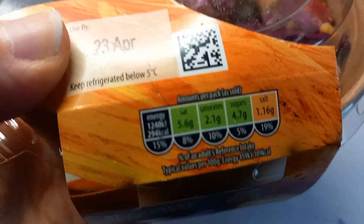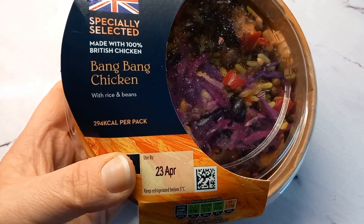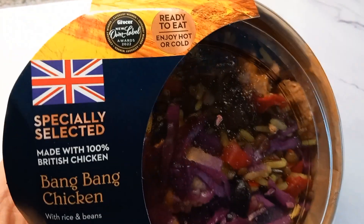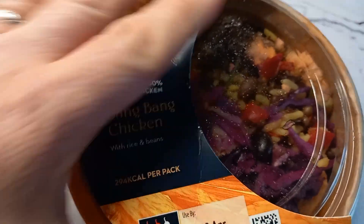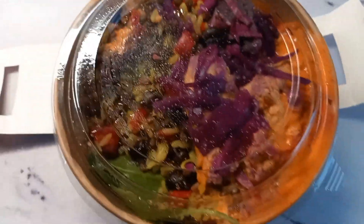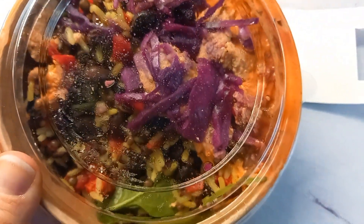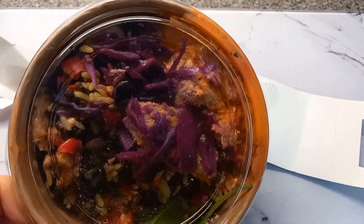I picked this up in Aldi today and it's 294 calories, so that's what I'm having for lunch since it's quite late. I've had one of these before - rice and beans - it looks really tasty and colourful. A lot of them had sauce leaked from the lid so I picked the best one. I'm going to sit down and enjoy that.